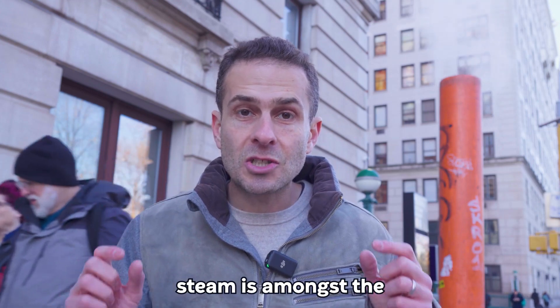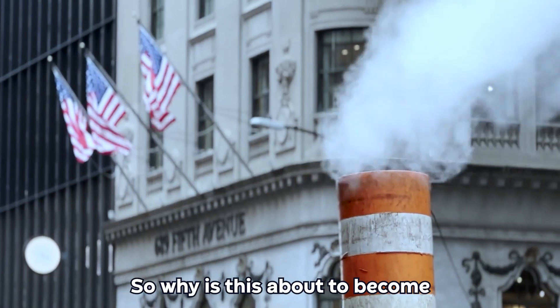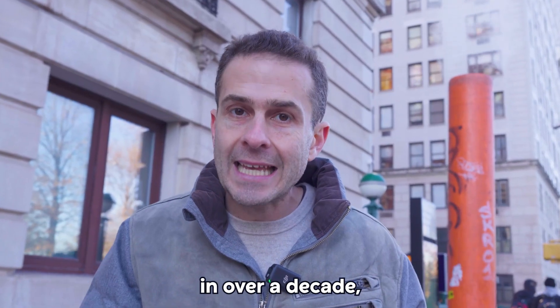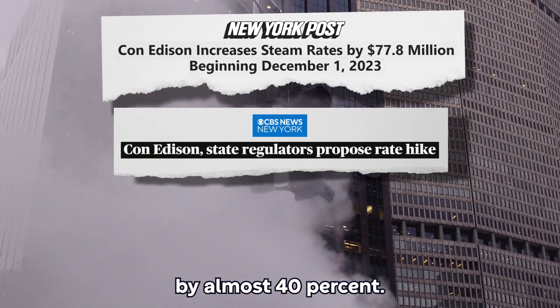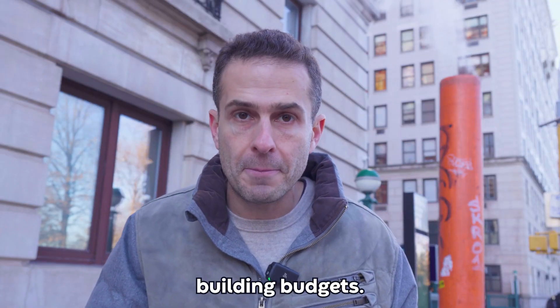In fact, today, steam is amongst the most expensive ways to heat and cool buildings. So why is this about to become a much bigger problem? Well, for the first time in over a decade, Con Ed just announced they're going to increase the price of city steam by almost 40%. That is going to destroy building budgets.